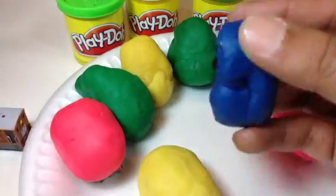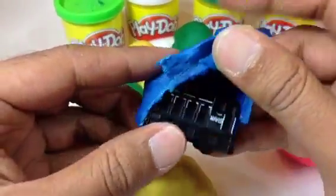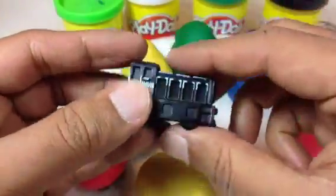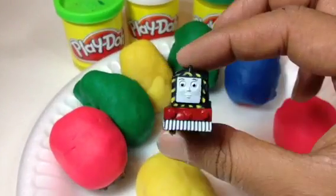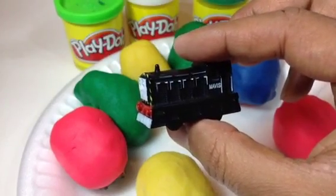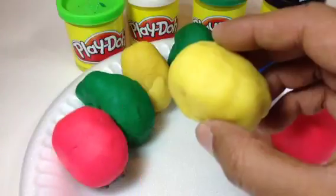All right, let me go ahead and check what is in this egg. Let me open it. Here you can see Mavis, beautifully made with lots of details — it's Mavis!